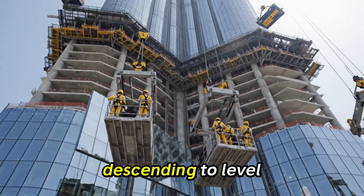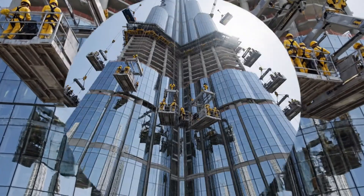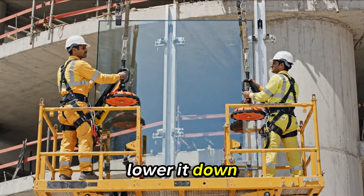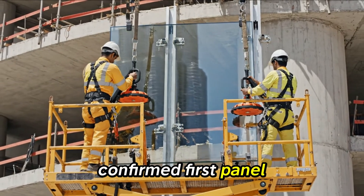Control, we are descending to level 40. Roger that — watch your clearance. Hold it steady, lower it down. It's seated — engaging clips now. Confirmed, first panel secure.